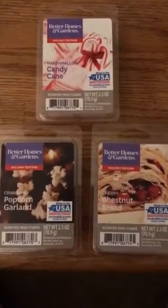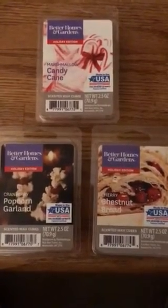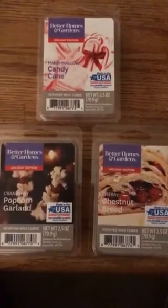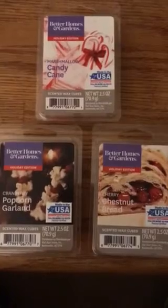Hi you guys, it's April. Welcome back to my channel. Today I thought I'd just do a quick video on a few Better Homes and Gardens wax cubes that I recently purchased.